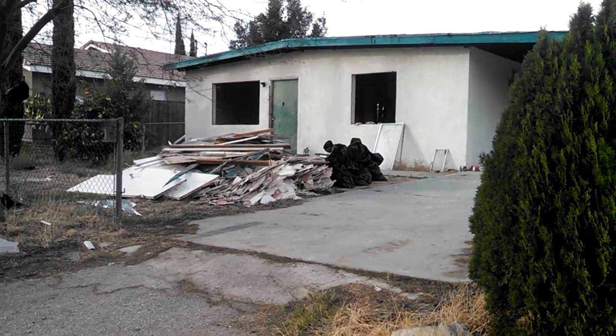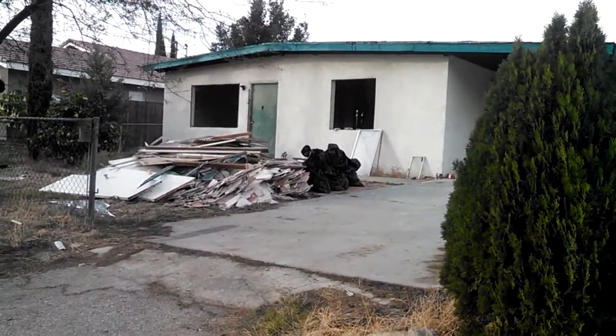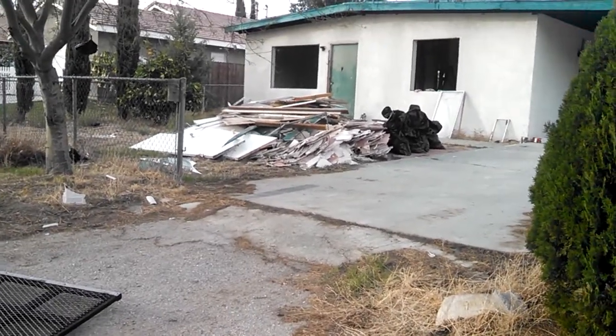We bought it Friday, so we're here on Tuesday, and this is actually day one of demo and construction. So far so good. I'm going to do a quick video walkthrough and show you guys kind of what we're up against here.